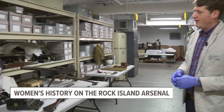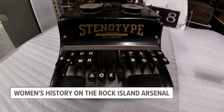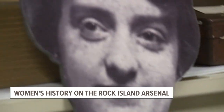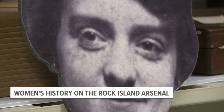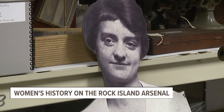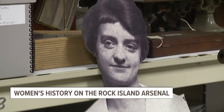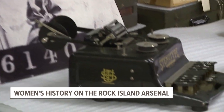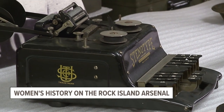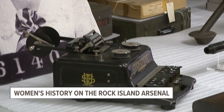The first piece dates back to World War I — this is a stenotype machine used by Clara Vermeulen, who's pictured here. She was one of the new workforce that came to the Arsenal in 1917. The women's workforce grew exponentially during World War I as men were drafted and went off to serve, leaving a void that women were called on to fill. She represented the clerical side of the work, which was being done in the years leading up to and through World War I.